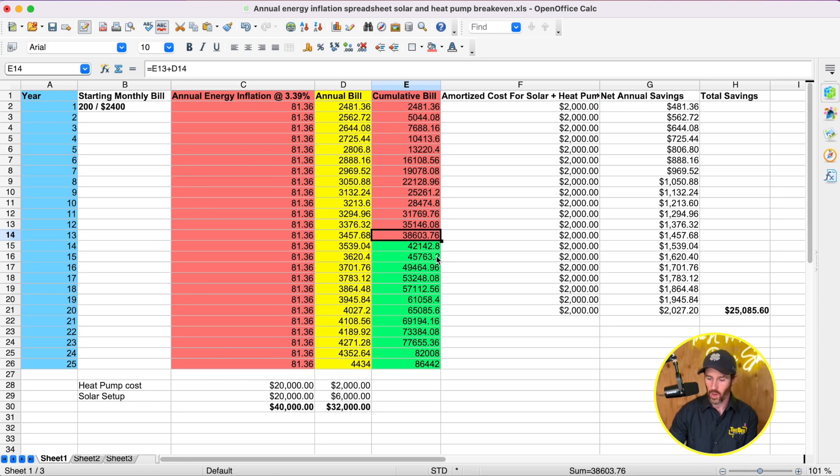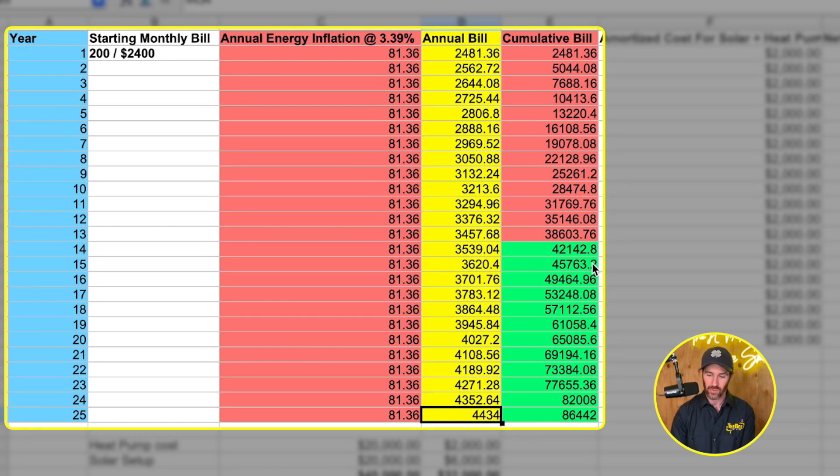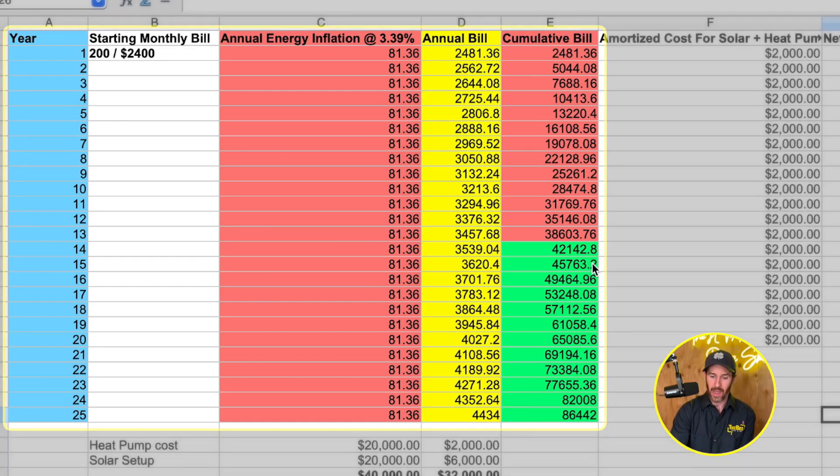When you see that your break-even is around year 13, what really starts to add up is how inflation accelerates costs over the 25-year period. At the 25-year mark — assuming the heat pump and solar panels both lasted the full 25 years — you'd have a starting bill of $2,400 that ended up being $4,400 after inflation, meaning your cumulative bill would have been $86,442 spent to heat and cool your home.